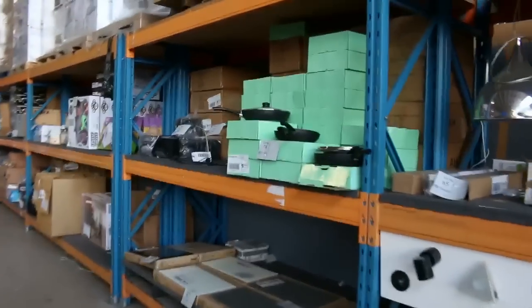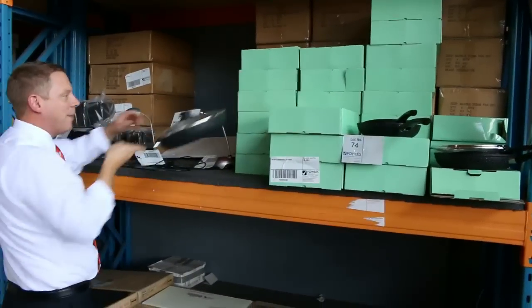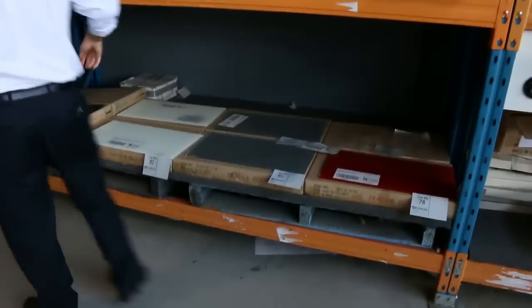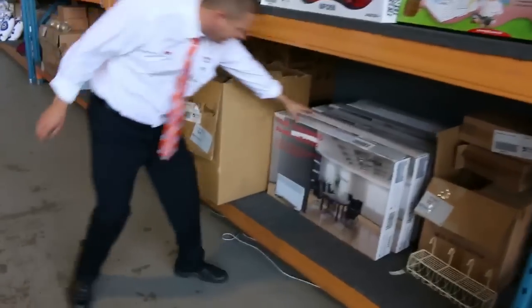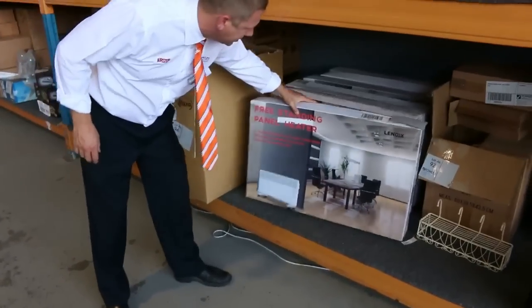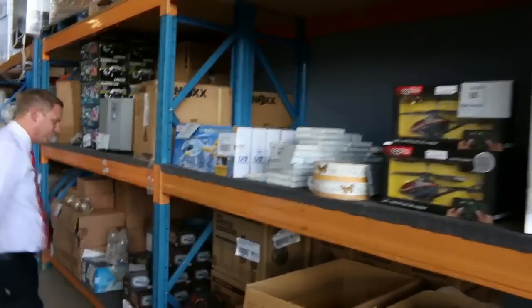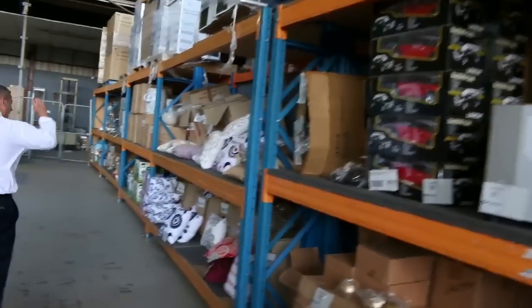Moving along, we've got heaps of lighting, stacks of homewares, beautiful cooking pans. We've got some freestanding panel heaters — looks like about half a dozen of those. Remote control drones, remote control helicopters, heaps of different helicopters, generators, toys for the kids, subwoofers.